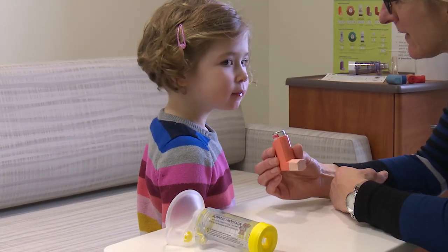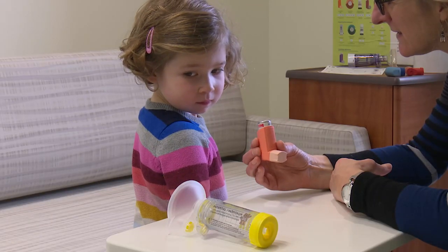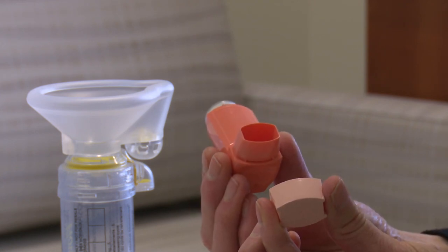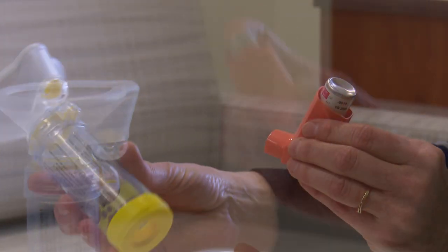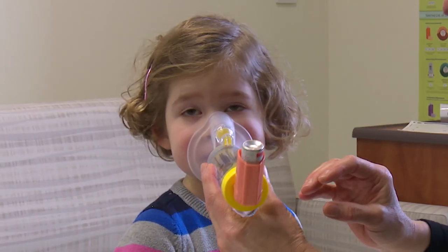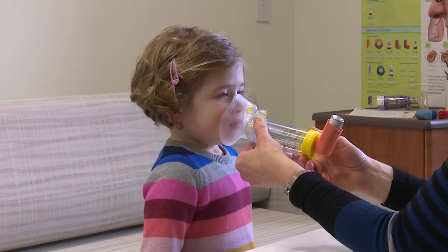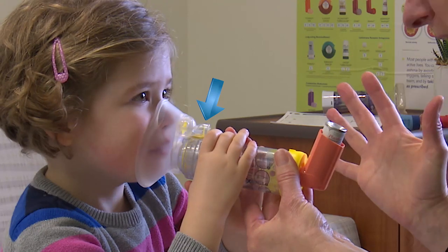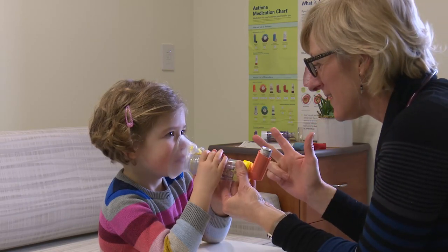Your child's asthma puffers work best if used with a spacer. If your child is under 5 years old, they will use a spacer with a mask. To give your child their medicine, remove the cap from the puffer, shake the puffer for 15 seconds, then put the puffer into the spacer. Cover your child's nose and mouth with the mask, avoiding their eyes, and make sure there is a good seal on their face. Press the top of the puffer once and have your child take 6 to 10 slow, deep breaths. Watch the valve to check if they are taking a breath. Repeat the whole process if your action plan tells you to. After your child takes controller medicine, rinse their mouth with water.